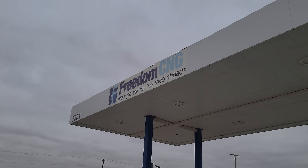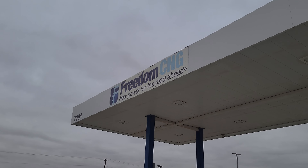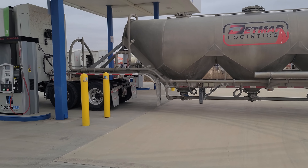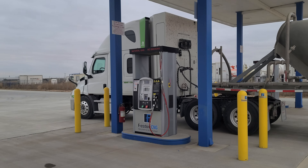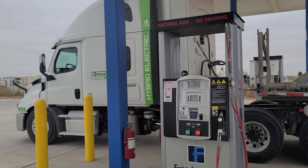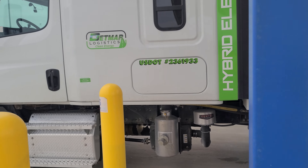Today we are at Freedom CNG here in the Midland-Odessa area with our Hyliion CNG Freightliner Cascadia, and we're going to buy some natural gas.